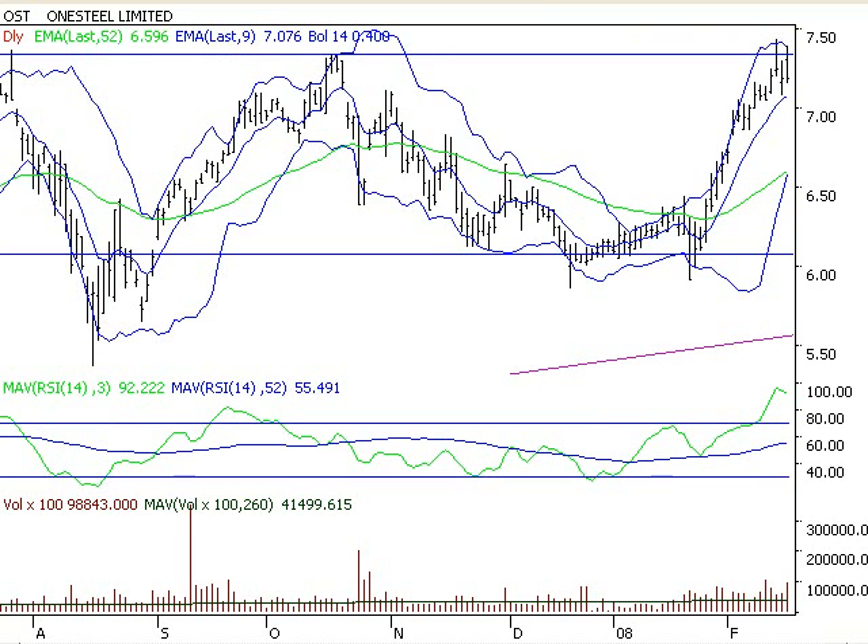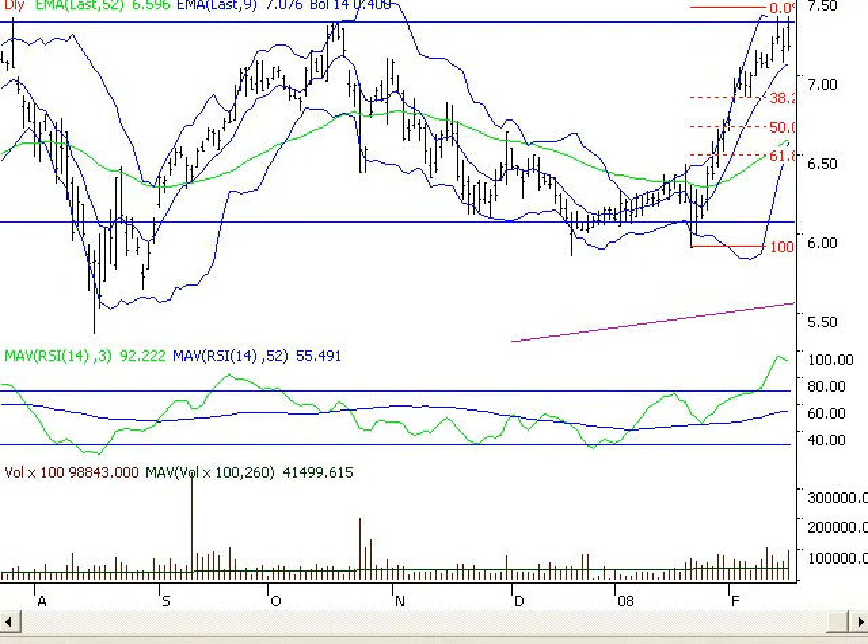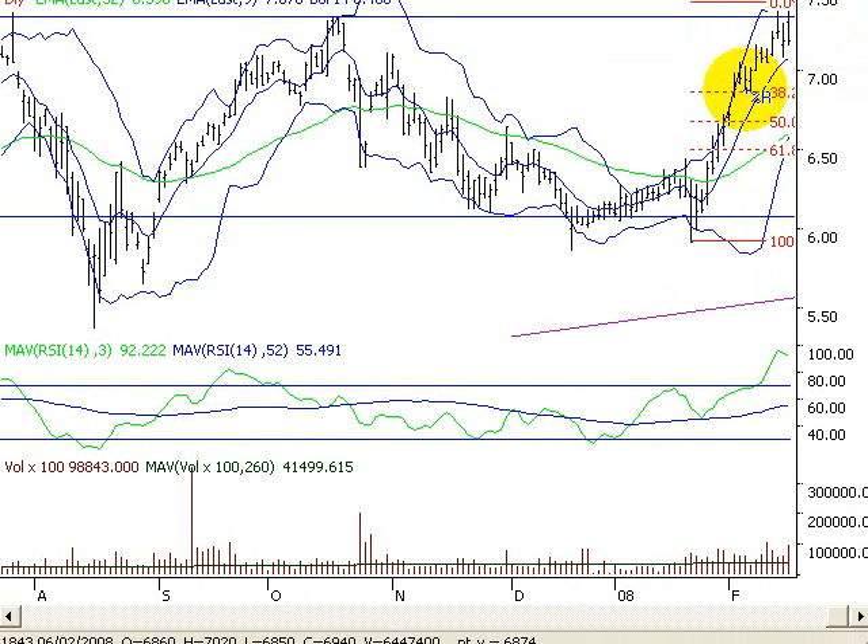To me it's got a bit of a breather that it needs to produce. If I do my Fibonacci levels from the high down through the low, I believe we can get down to at least around about this mark here — which is approximately the $6.80 mark. So that's where I think this stock is headed.